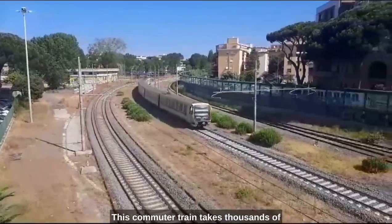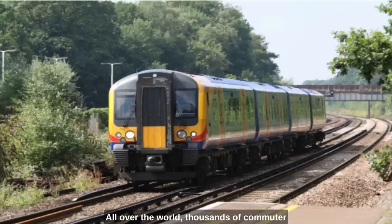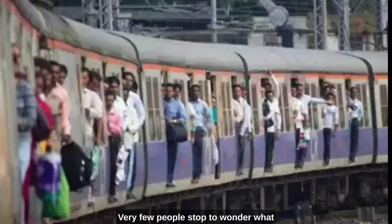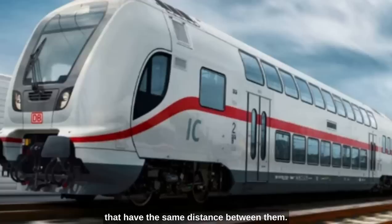This commuter train takes thousands of people into the city every day. All over the world, thousands of commuter trains and thousands of intercity trains transport millions and millions of people every day. Very few people stop to wonder what determines the dimensions of these trains. The majority of these trains are the same width — they run on rails that have the same distance between them.